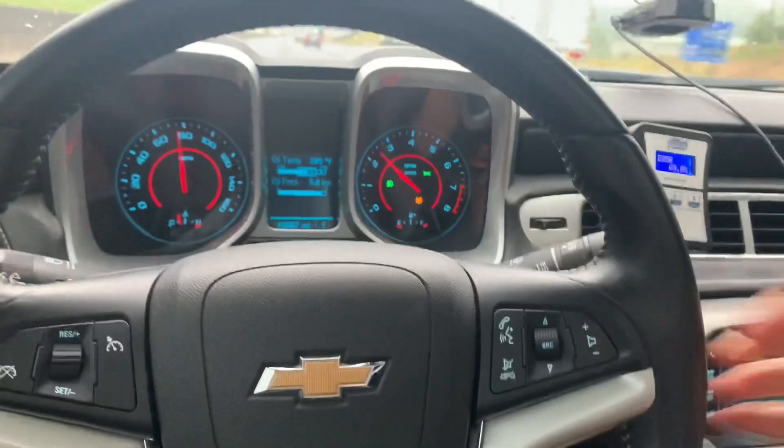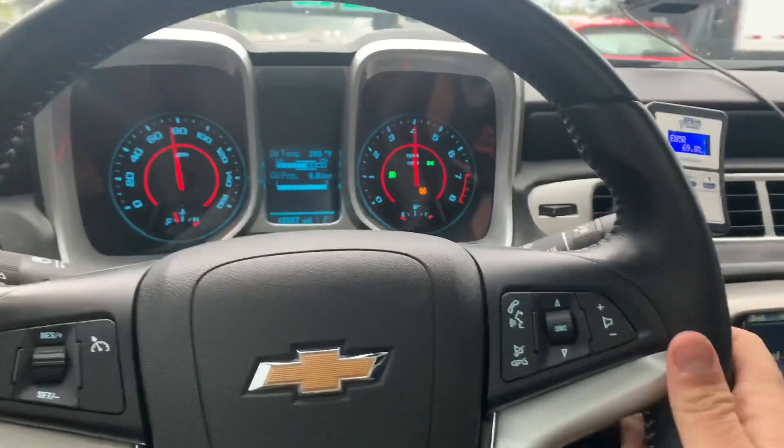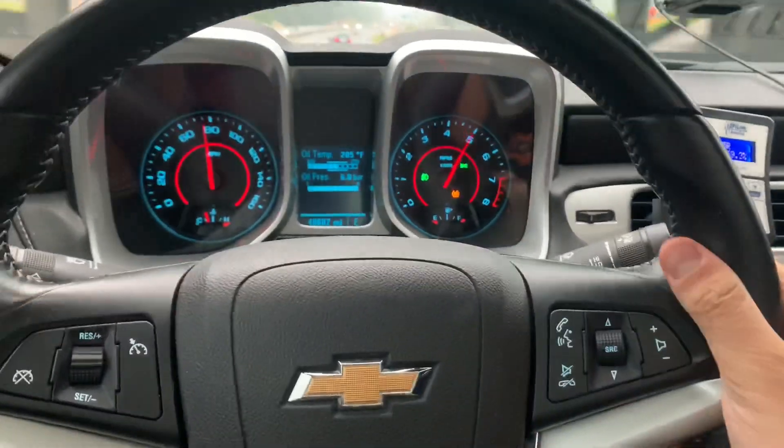All right, y'all. We're going to go to fifth, then fourth. I'm going to go to third real quick. And here goes nothing.